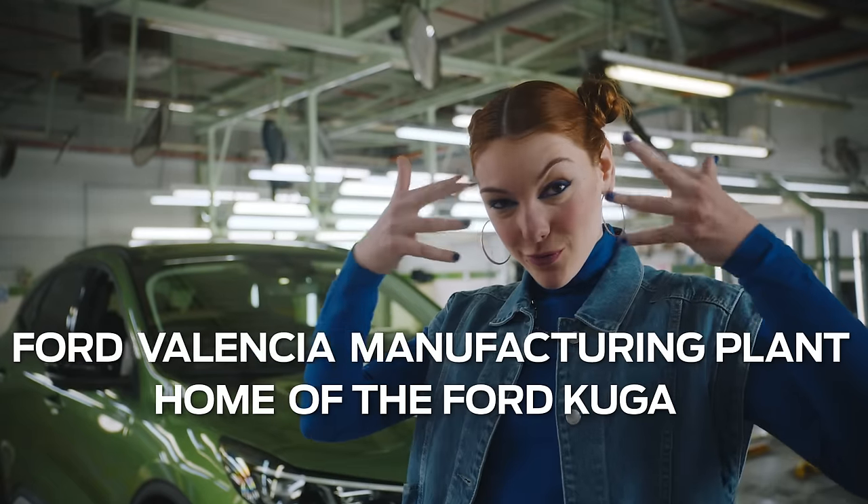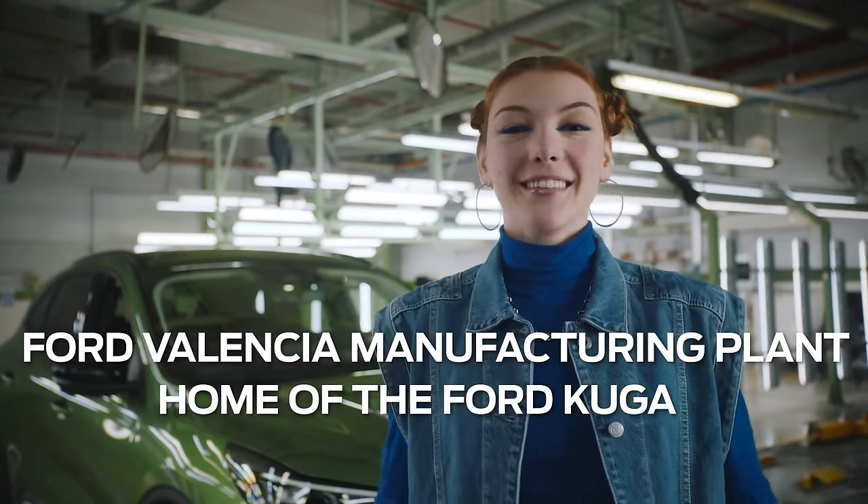Okay, let's go. Well, well, well guys, we're here in Valencia. Come with me because you're going to love it.